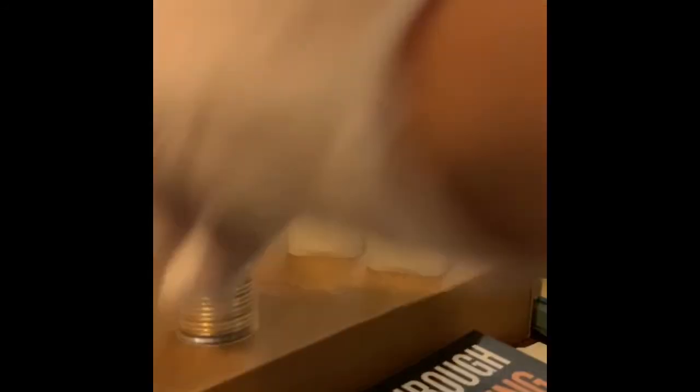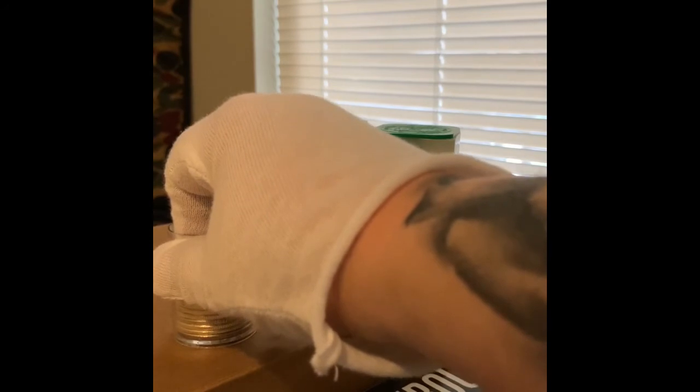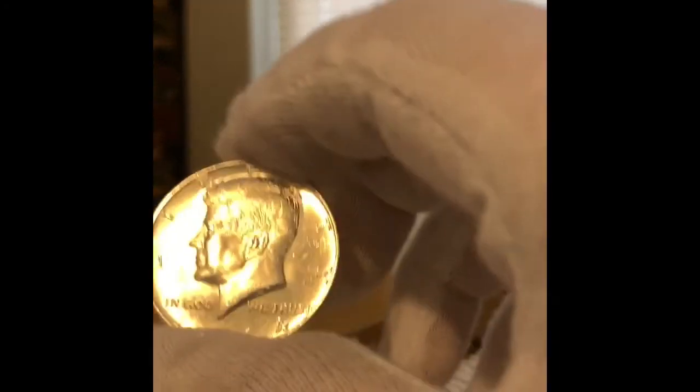These are 1964 silver 90% Kennedy halves — nothing special. There's a '64 and a '64-D. The Philadelphia mint struck over 230 million and the Denver over 130 million, so nothing special in terms of rarity. But it is the only year — 1964 — that the Kennedy half dollar is 90% silver.